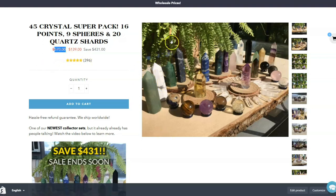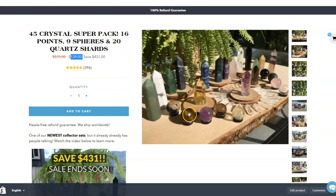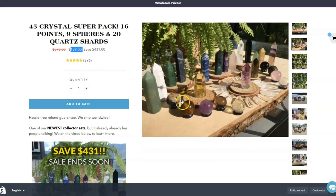If you wanted to buy this collector's set from a retail shop, you'd probably pay close to $600 for it. From our online shop, if you buy the entire kit, you can get the whole thing for $139. If you know anything about crystals, you probably already know that's dirt cheap.